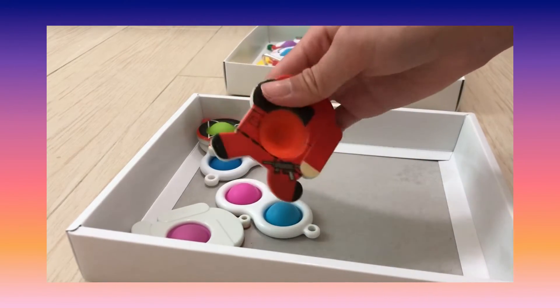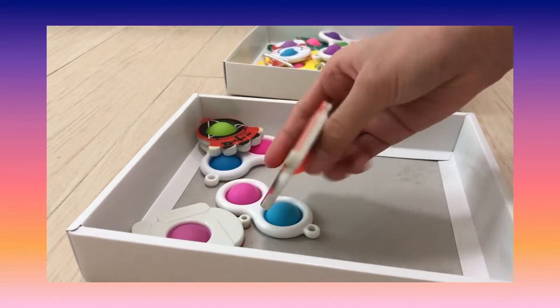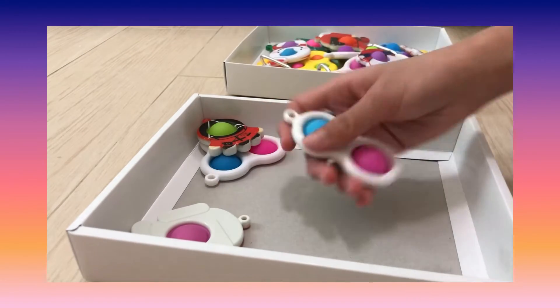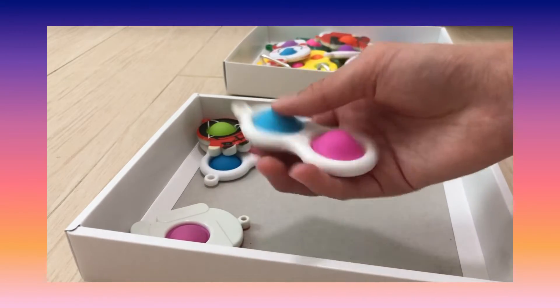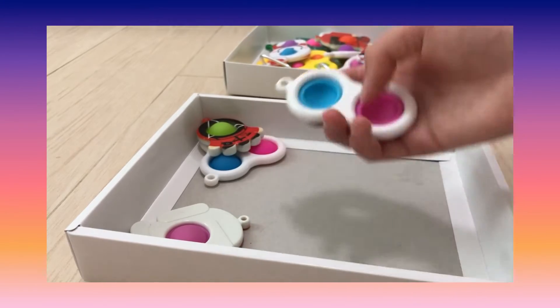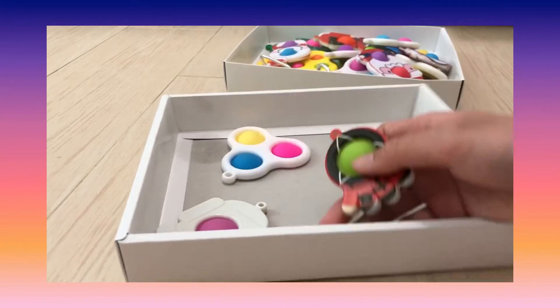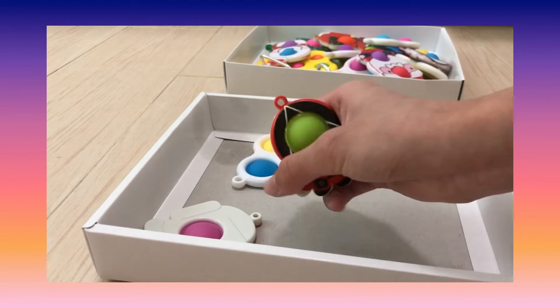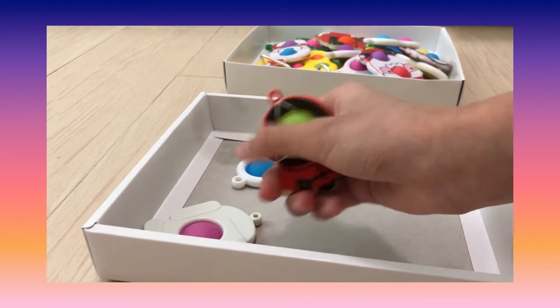This is one of my Squid Game dimples and it's really good too — I bought it from the toy street. And this is my first simple dimple; it's really loud and it's a Squid Game dimple as well. It's not really fun but it's good.